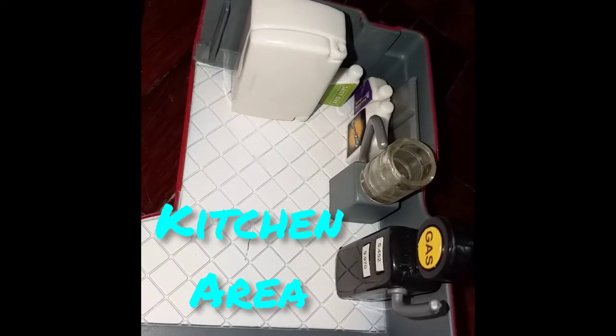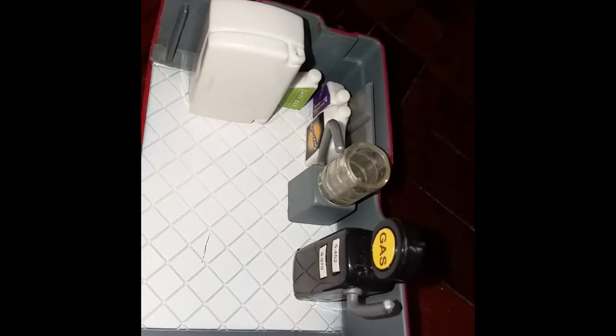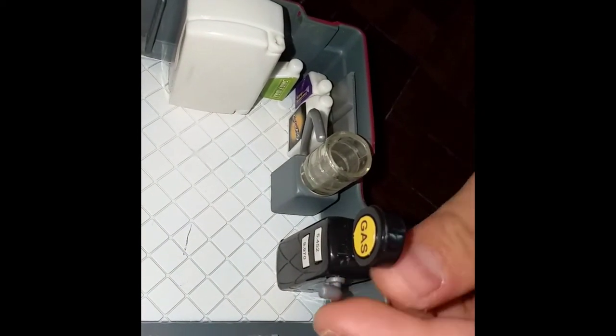The kitchen area. This is the guest room.